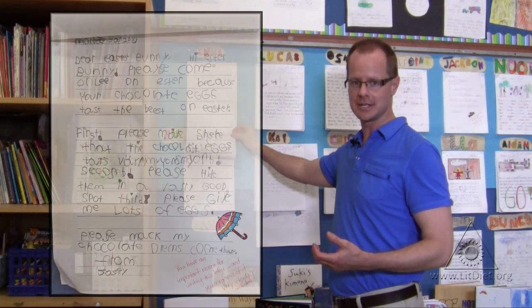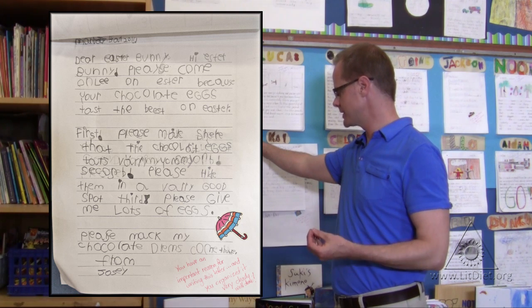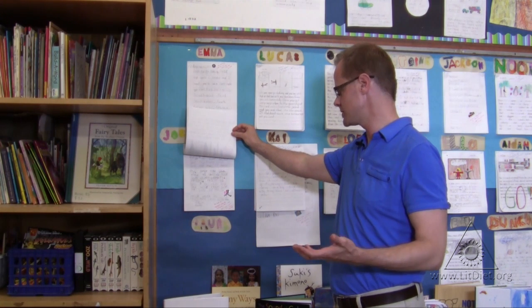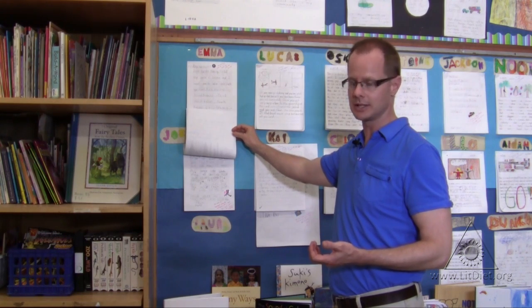A few months later, this is what she was able to produce. We were looking at the organization of this piece of writing and that writing is inspired by an important reason to write. I wrote to her that she has an important reason for writing this letter and that she organized it very clearly.